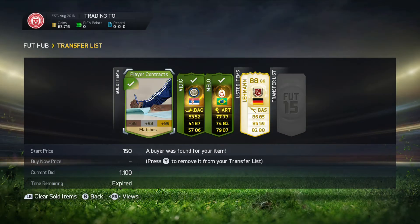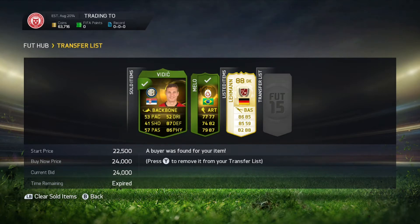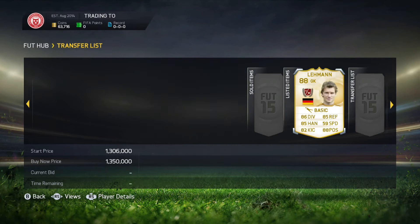Hello everyone it is Comenzum and welcome back to episode 17 of Trading to Team of the Year Robin, and we are making some very good progress with the Vittich and Melo selling.